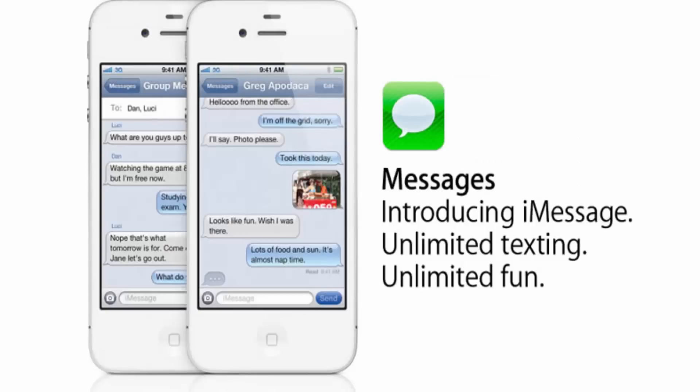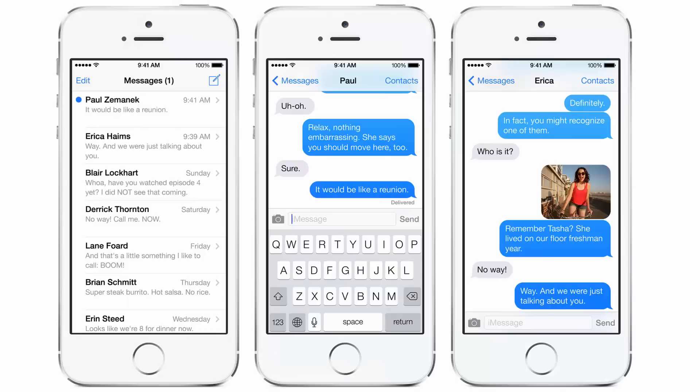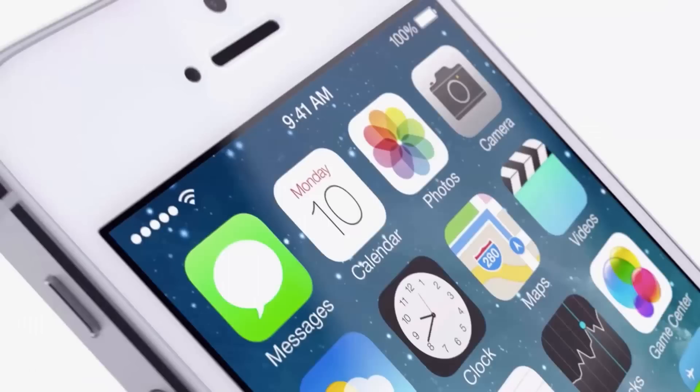If you find that everyone you want to talk to is on iMessage and you don't have any friends on Android, then there's a lot to like: photo and video support, video and audio calls, group chats, and so on. Free on iOS.